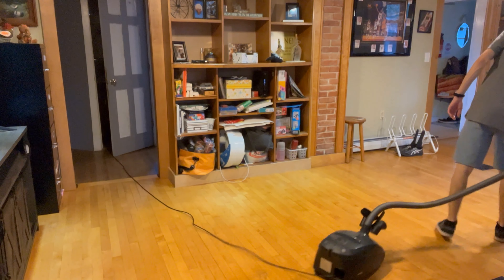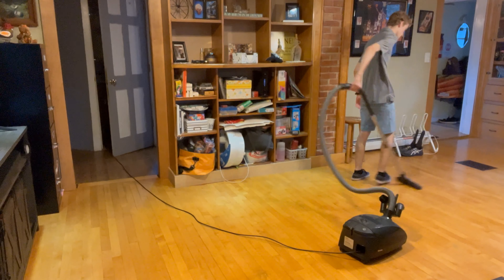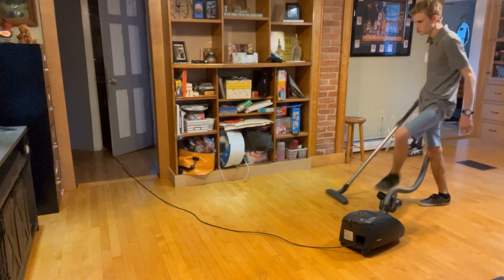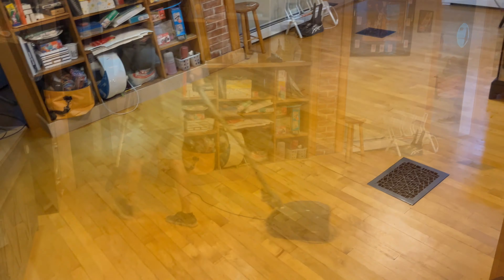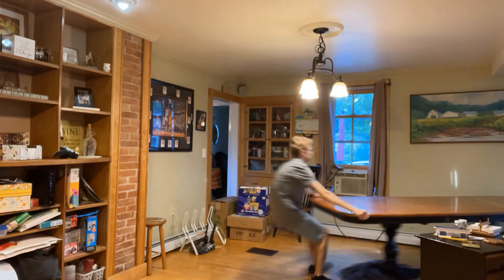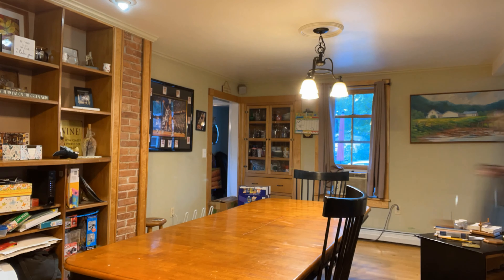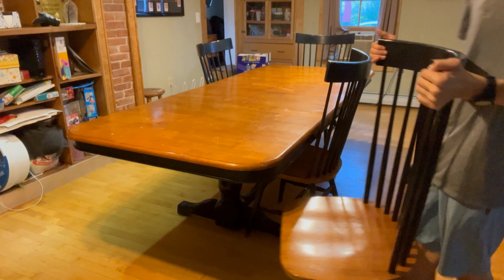Throughout this entire process of rearranging furniture, I am vacuuming as I go. So whenever I move a piece of furniture I'm making sure to vacuum underneath it, because there's definitely a lot of dog hair under the furniture. Now I'm going in and bringing the dining room table into the dining room and getting that space all set up.